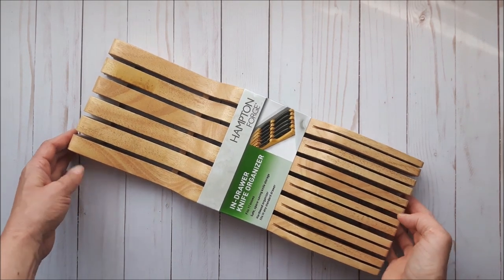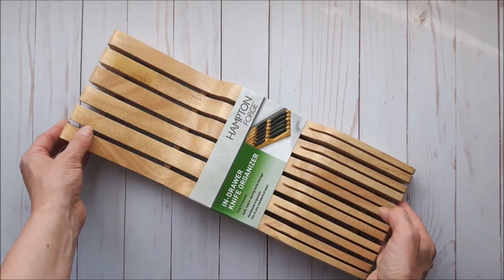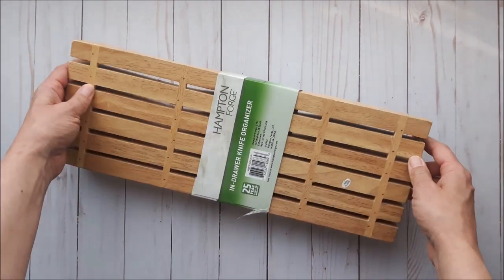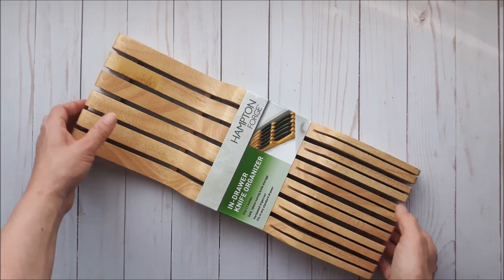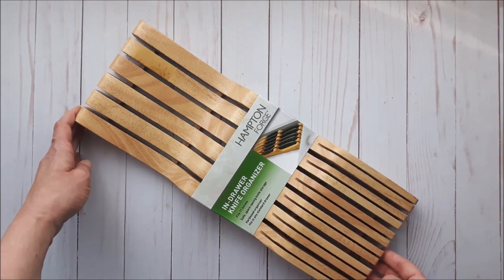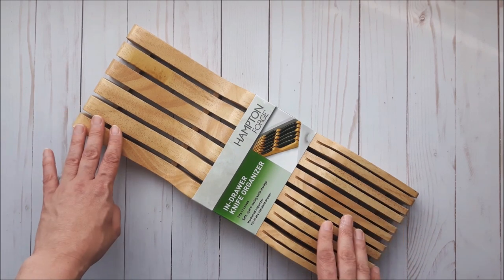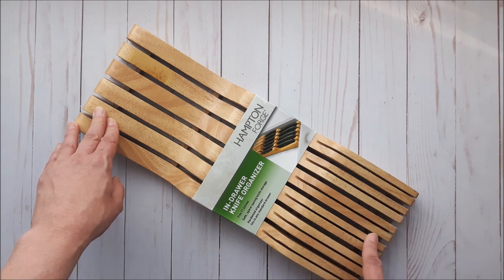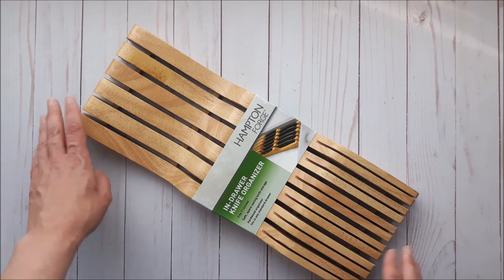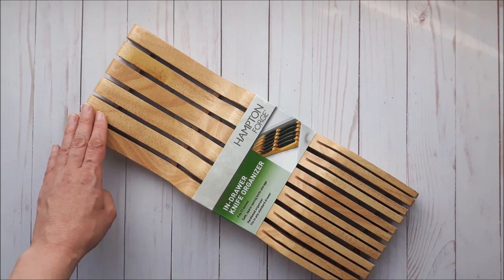The item I was most excited about was this wood knife block that goes in your drawer. It's all solid wood and was only four dollars — a really heavy, solid piece. If you need a knife organizer for your drawer, get it. It's about six inches wide and sixteen inches long — definitely a great deal.